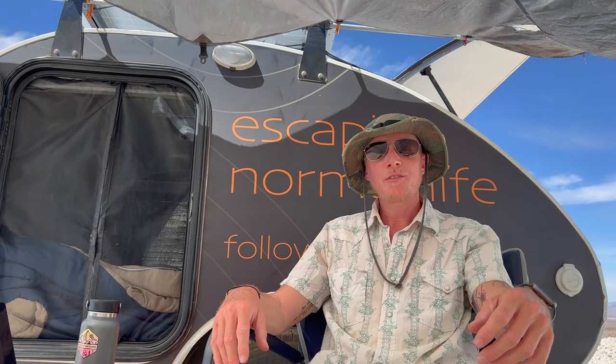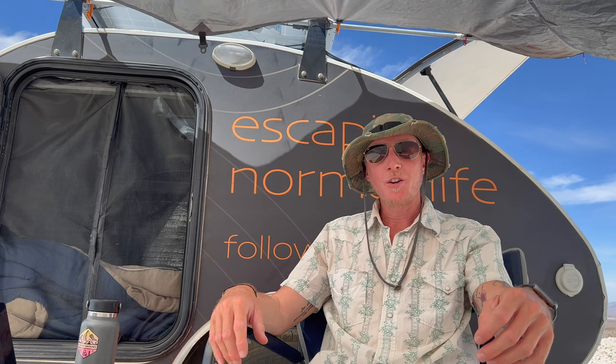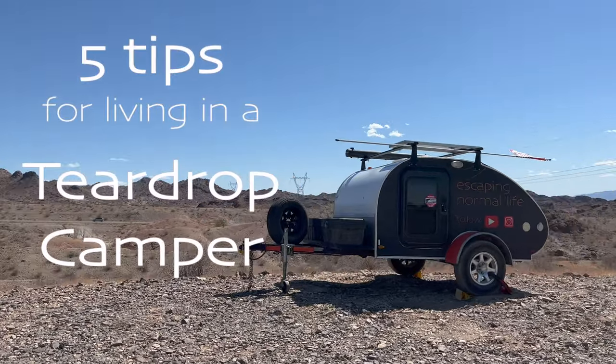Hey, my name's Eric, and thanks for escaping normal life with me. I'm traveling full-time in this, my teardrop trailer. I've been living on the road for about four and a half months now, and while moving into a teardrop did take some adjustments, I have found a few ways to make it a little bit easier. So here are my five tips for living in a teardrop.